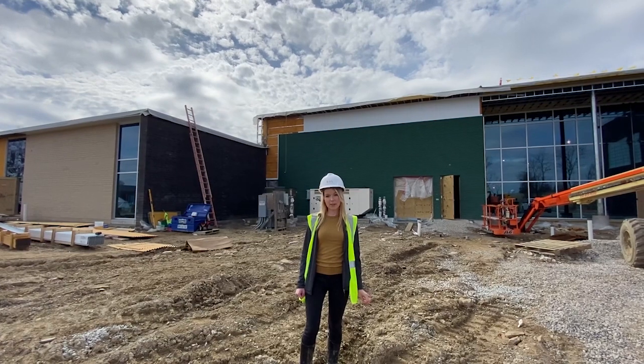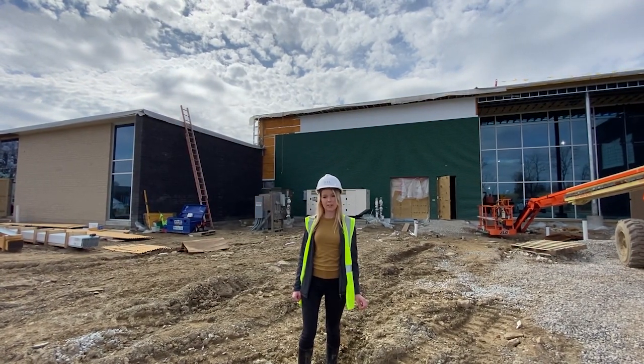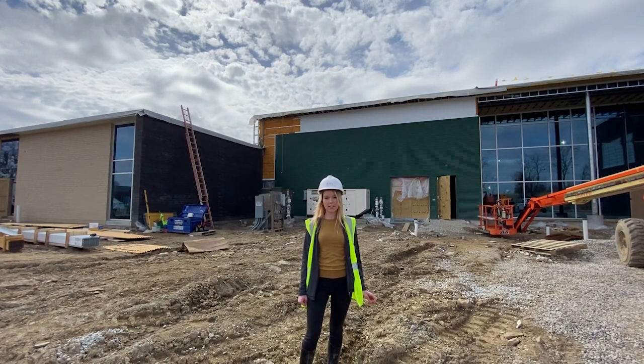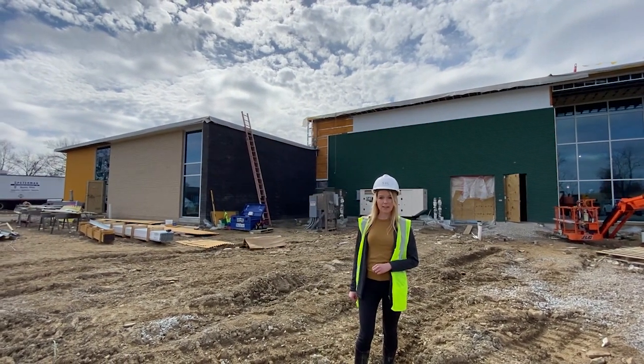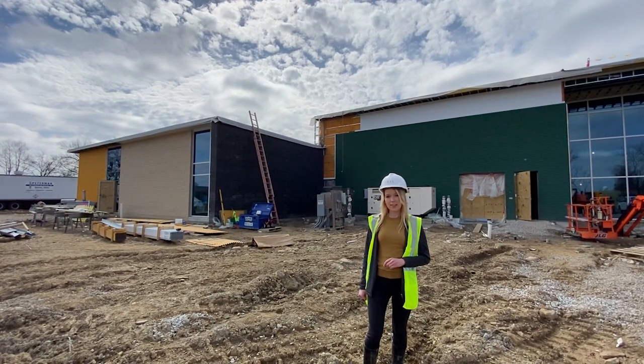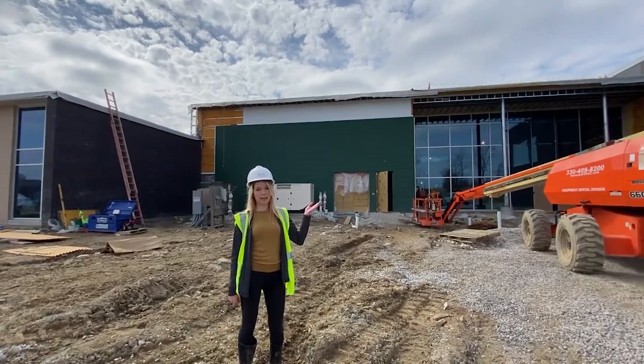We are now on the north side of the building. You can see where the single-story portion and the two-story portion of the building come together. The single-story portion comprises 3K, the administrative wing, the cafeteria and kitchen, and also the gym, which is this brick mass.